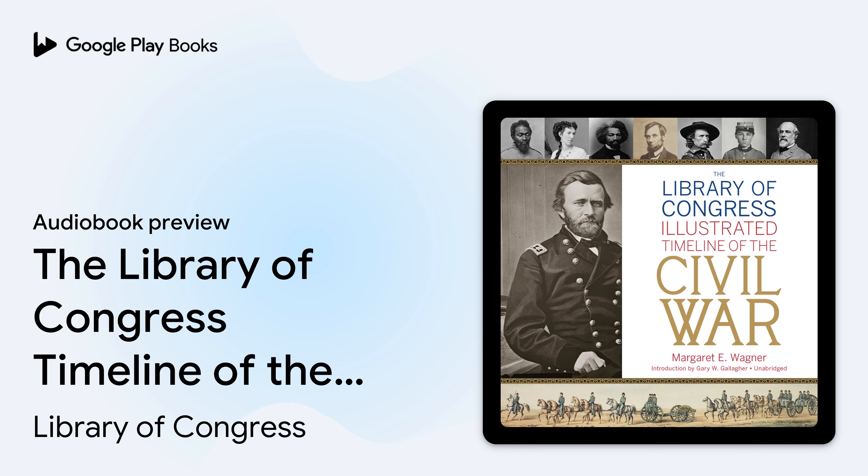The Library of Congress Timeline of the Civil War. Preface by James H. Billington, The Librarian of Congress. Introduction by Gary W. Gallagher. Read by Peter Coleman.